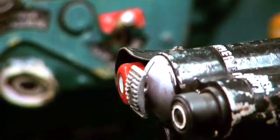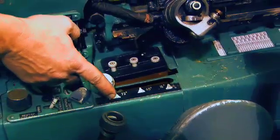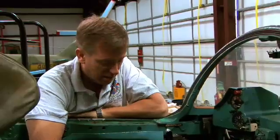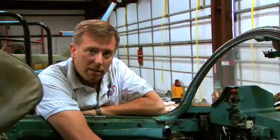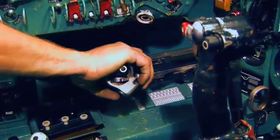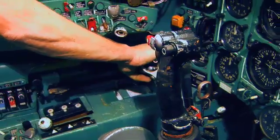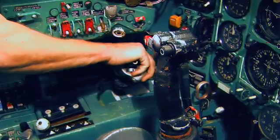Walking around the cockpit — here's the handle that adjusts the sweep of the wings: 72, 45, 16. It's manually adjusted by the pilot; it doesn't do it for you, you have to actually hit the lever. Here's the throttle — this is idle, all the way up to max power. And then beyond max power you can pull back the lever to minimum afterburner, and then all the way up to maximum afterburner.